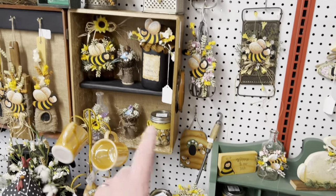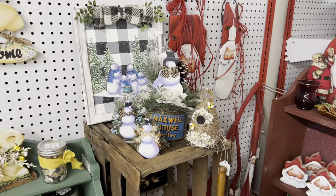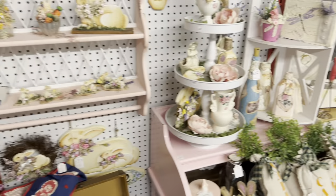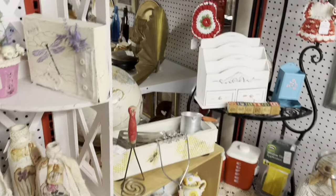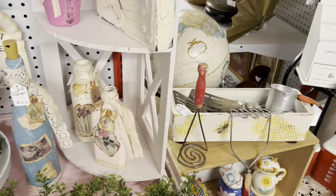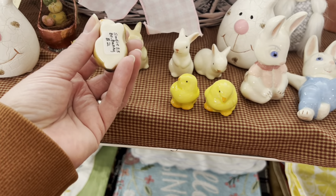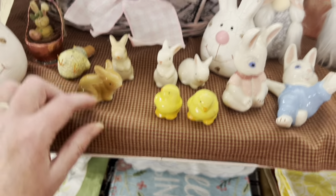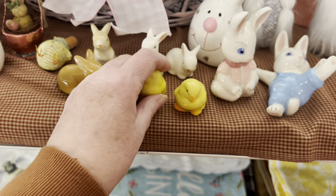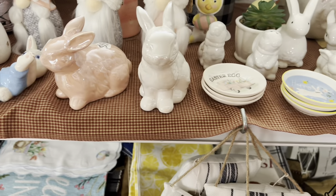Santa, all kinds of bees, snowmen. That's right - spring. Spell it out. Bunnies and chicks - $2. I think those are probably from Hobby Lobby, if I had to guess, because I have something very similar.